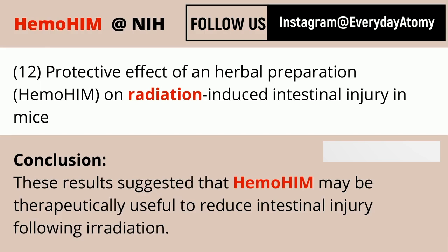Intestinal injury can occur following radiation exposure — something you're likely to encounter with chemotherapy and radiotherapy. Anything that can help reduce that intestinal injury also helps with the digestive system as a result.